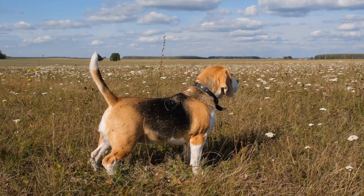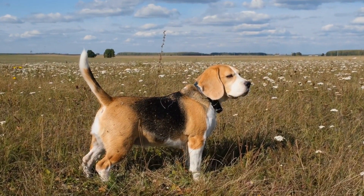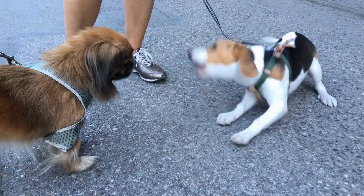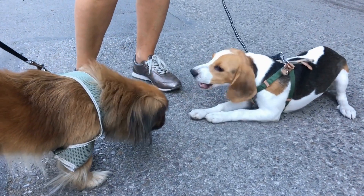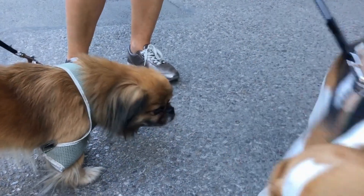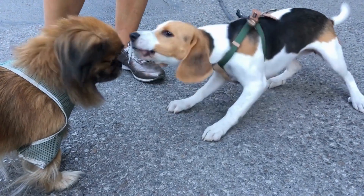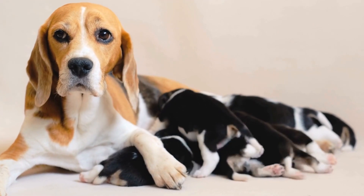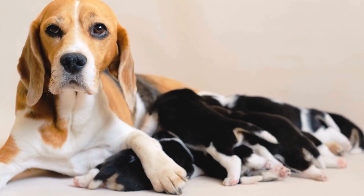Agility training not only improves your dog's physical fitness but also enhances their mental stimulation and overall well-being. In conclusion, beagles are natural athletes and can excel in agility training with the right guidance and training drills. By focusing on jump training, tunnel training, weave pole training, A-frame and dog walk training, distance control, directional training, and course practice, you can take your beagle's agility skills to the next level. Have fun, be patient, and enjoy the journey of training your beagle to become an agility champion.